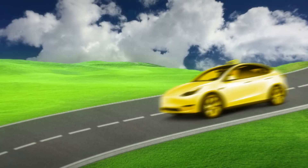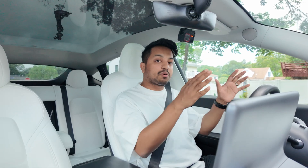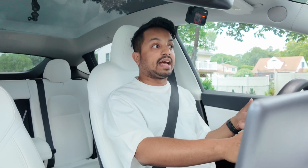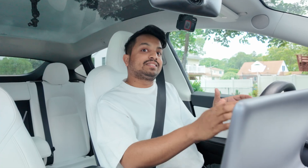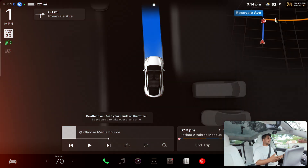Do you consider your Tesla FSD car as a robotaxi? In this video, we're going to test how Tesla FSD — aka robotaxi — behaves in a construction zone. There are so many construction sites in my area. I've already put in a destination and we're going to see if Tesla FSD can route us through that or if it avoids the navigation and takes a local road without construction. Let's do it — I'm going to engage FSD right now.